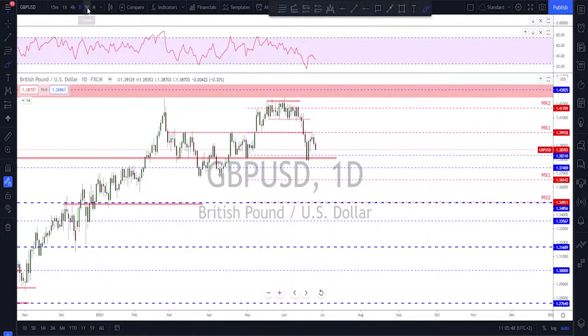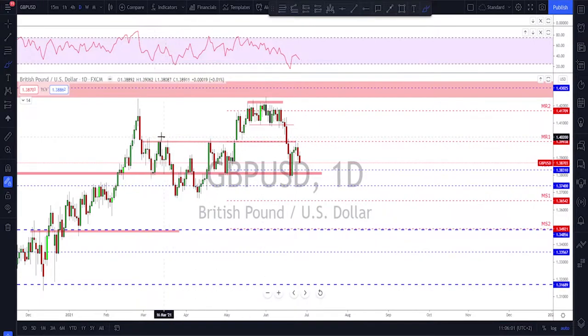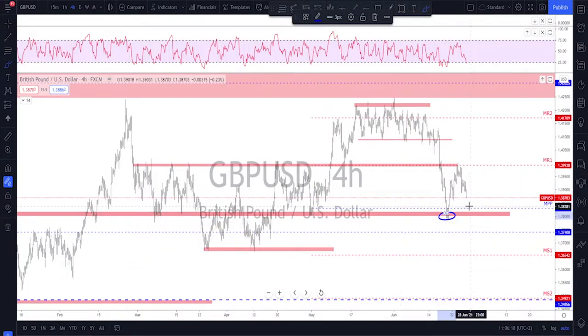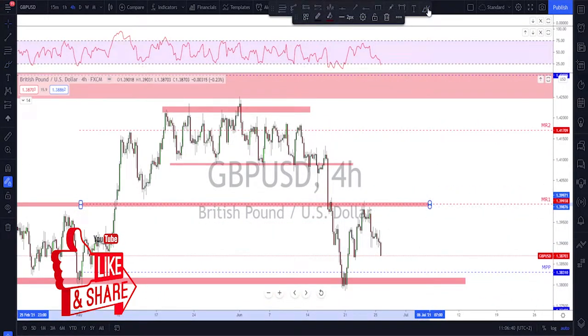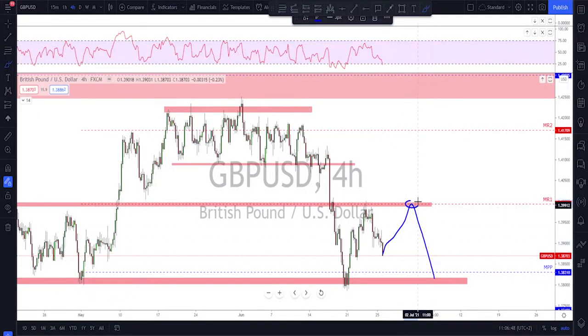Sterling is already on the way down, already gave us another lower high on the daily. Checking the weekly, we had almost more than a 50% correction of the weekly candle. Sterling already did the retest of this level of interest and got rejected, starting to move lower. We have a confirmed lower high on the daily, which means sterling seems ready for more downside. If you're already short from the 1.40 area, take some profit at this level and see if it breaks lower for a retest and further downside.